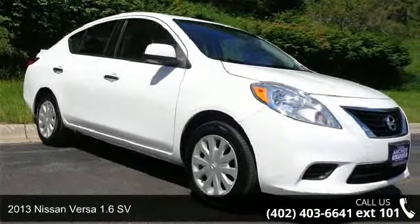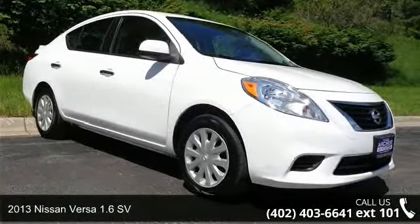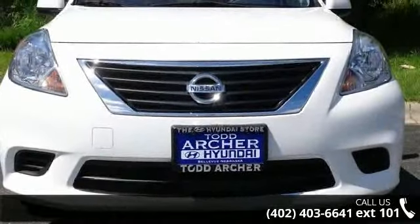Arrive in style with this 2013 Nissan Versa. If you are looking for a first-rate auto, this one could be yours today.